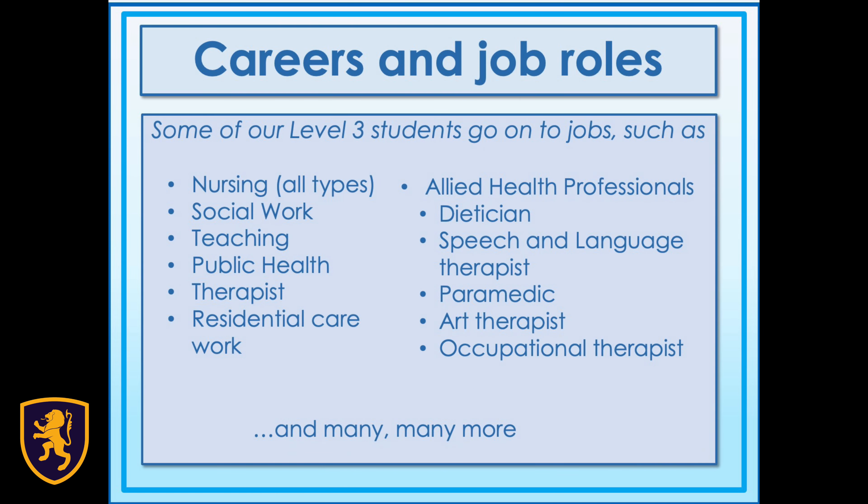Some of our Level 3 students go on to jobs such as nursing, social work, teaching, public health, therapists, residential care work, and allied health professionals within the NHS, such as dieticians, speech and language therapists, paramedics, art therapists, and occupational therapists. The opportunities to expand your horizons are endless.